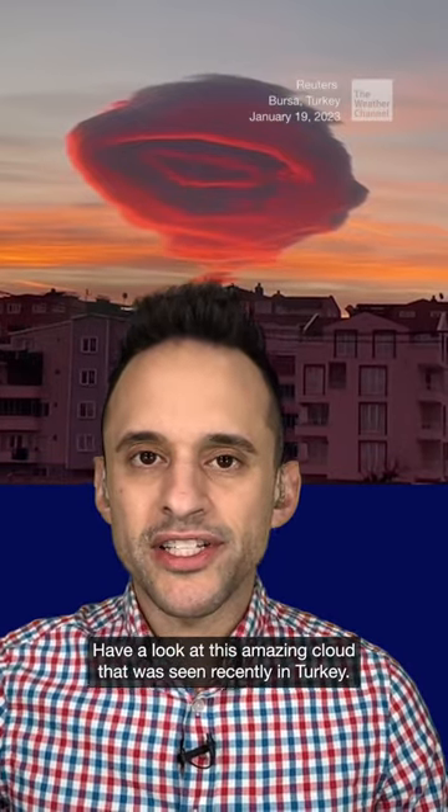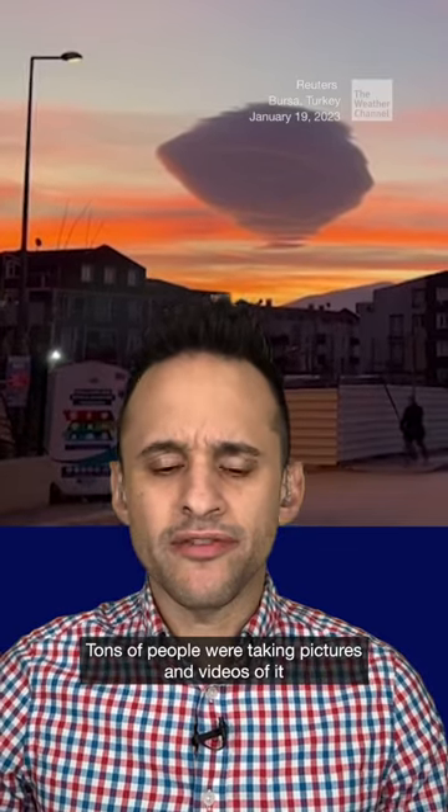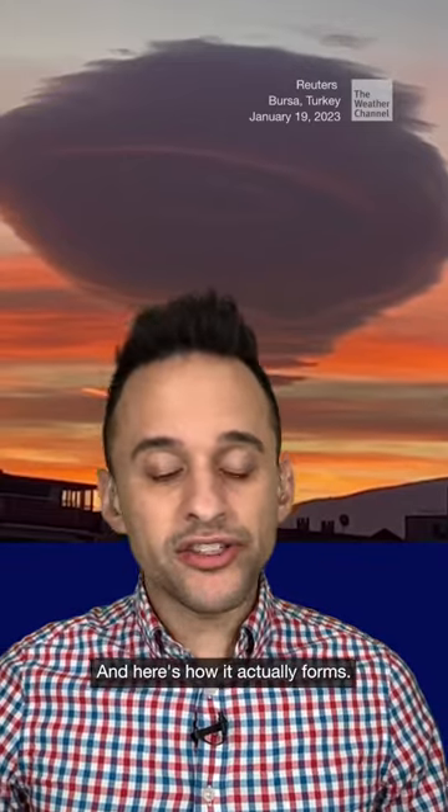Have a look at this amazing cloud that was seen recently in Turkey. Tons of people were taking pictures and videos of it — it's floating all over social media. It's called a lenticular cloud. It's a real cloud, and here's how it actually forms.